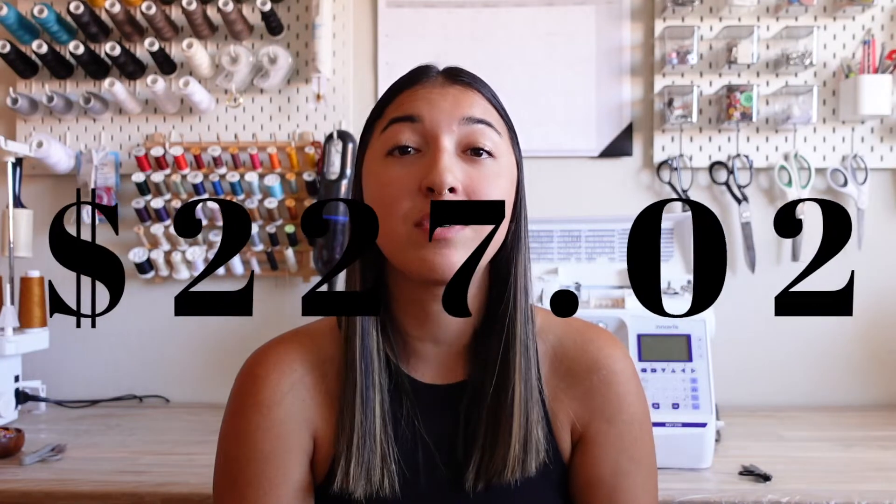Between fabric and notions, I spent a grand total of $227.02. Let me remind you that this fabric comes in at a lower price point than most fabric and I get a 20% off discount, which means I bought a lot of stuff. I have grand plans for my wardrobe and I will be documenting everything here, so please stick around if you feel inclined.